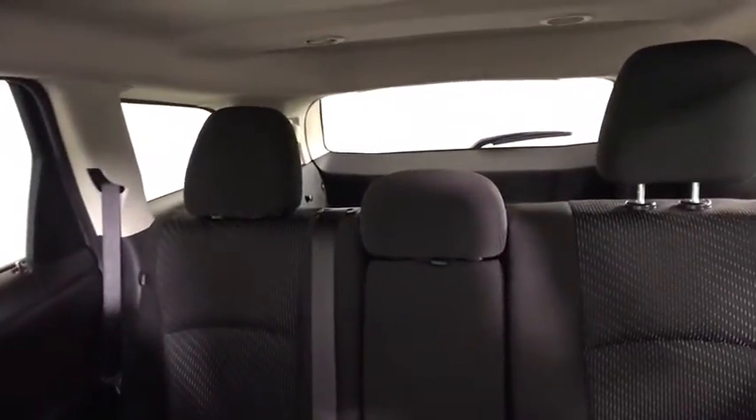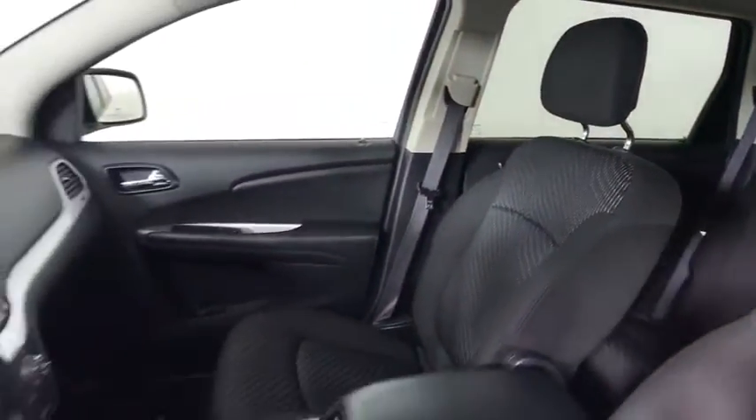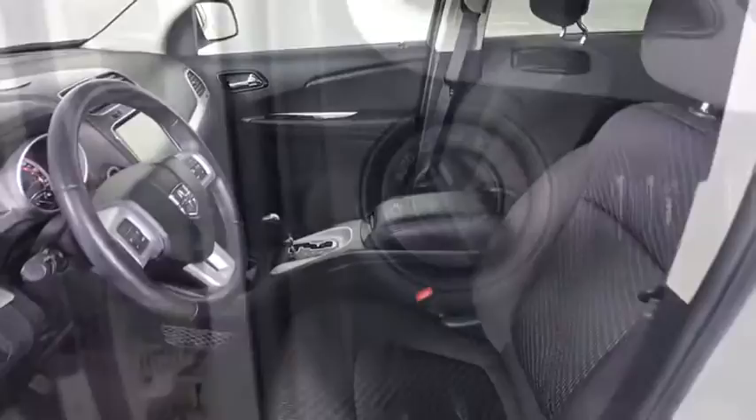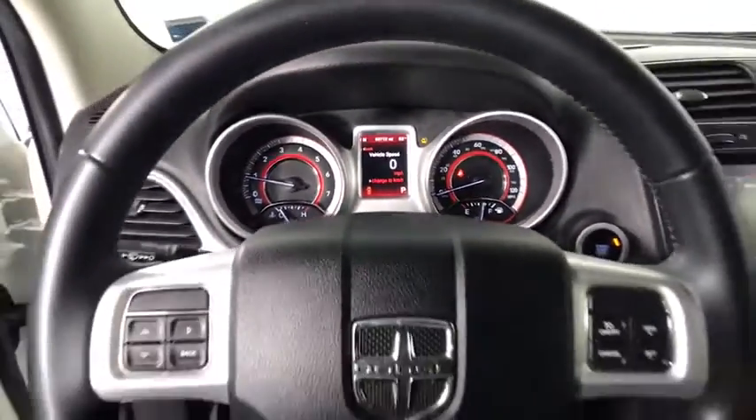This vehicle has less than 55,000 miles. Here are some of this vehicle's great options: steering wheel audio control, keyless entry, traction control, stability control, anti-lock braking system, adjustable steering wheel.